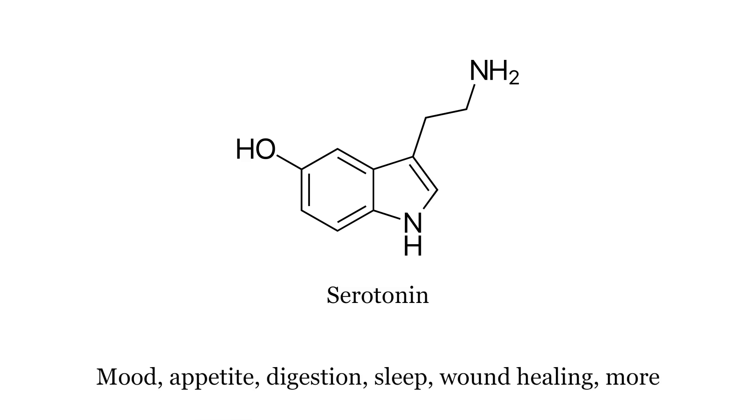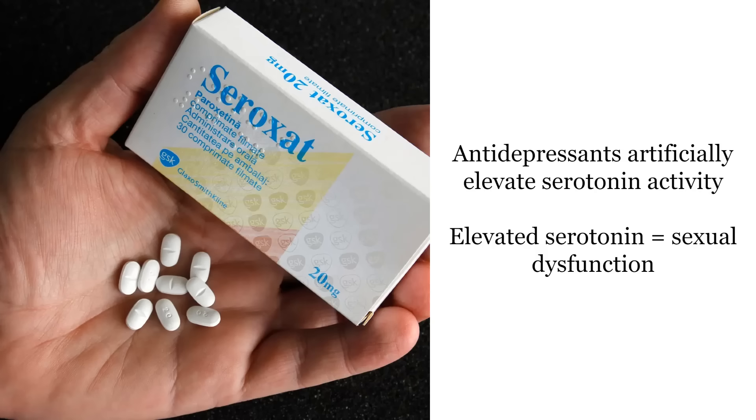Another thing to avoid is excessive serotonin. Serotonin is known as a mood booster and is also involved in appetite, digestion, and many other things — but too much of anything is bad, including serotonin. Serotonin decreases androgen receptor expression.